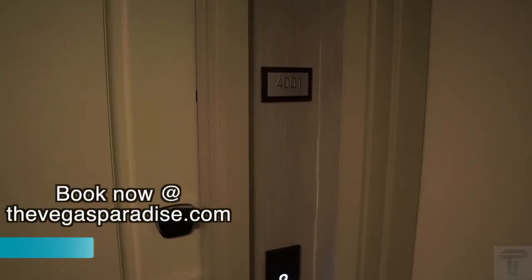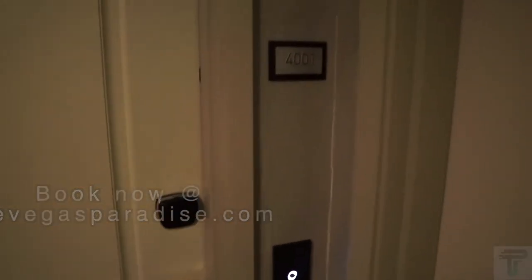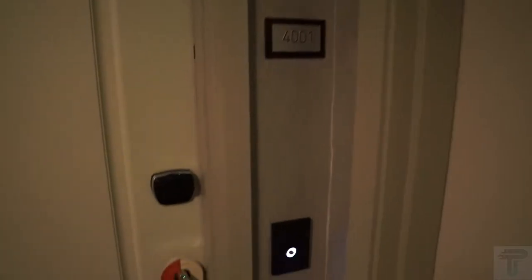What's going on everybody! Today we're at the Cosmopolitan, gonna do a room tour of the wraparound terrace suite with the fountain view in room 4001. Let's check it out.